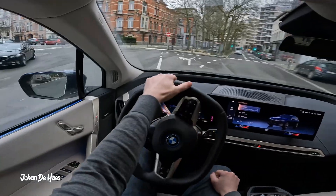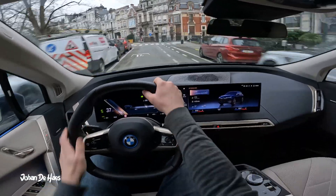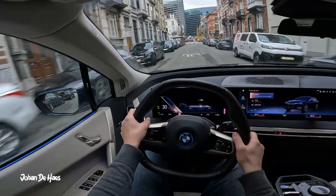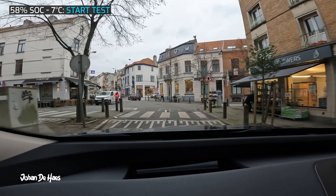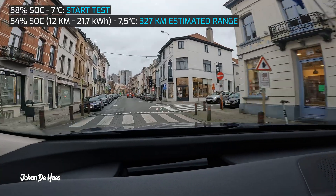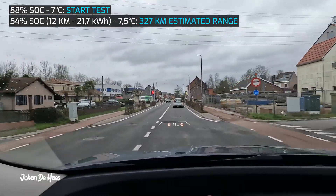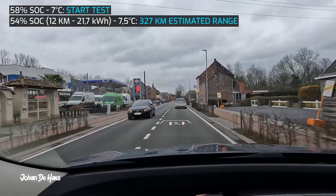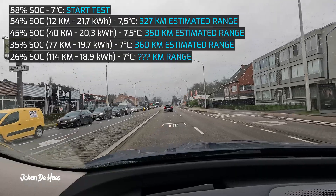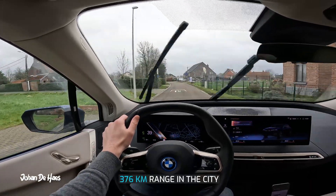Let's now test the range at lower average speeds in the city to find out the maximum range. The weather during this part was a bit better — at least not raining — with temperatures between 7 and 8 degrees. The battery started at 58%. The first part was around 12 kilometers driving in Brussels, averaging 21.7 kWh, which gave an estimated range of 327 kilometers. The rest of the drive was in Flanders, still in an urban area but with more opportunity for continuous driving. I emptied the battery further to 26% over a total drive of 114 kilometers, and consumption decreased to 18.9 kWh, so the range in the city is 376 kilometers.